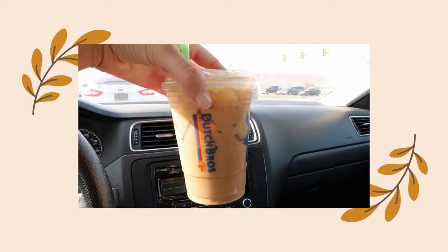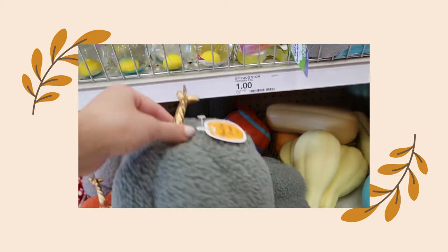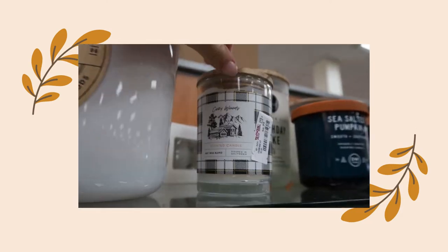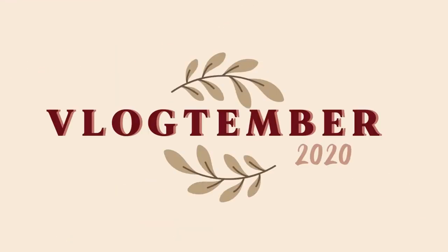Good morning everybody and welcome to my fall shop with me! I'm so excited for today. I've been waiting and wanting to go out and find a couple of things for fall. It's almost nine o'clock so I want to head out, get some coffee to fuel this trip, and then head to the stores.